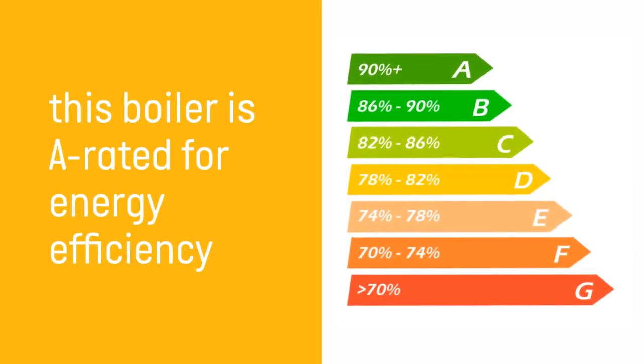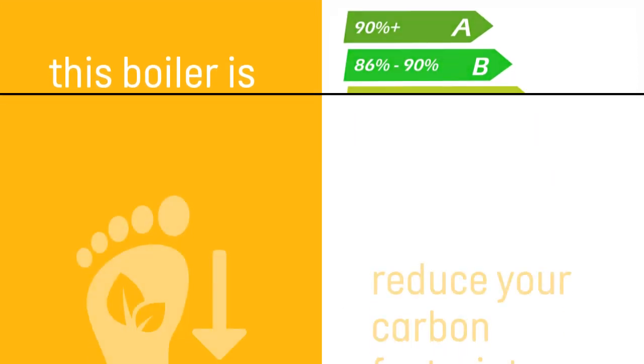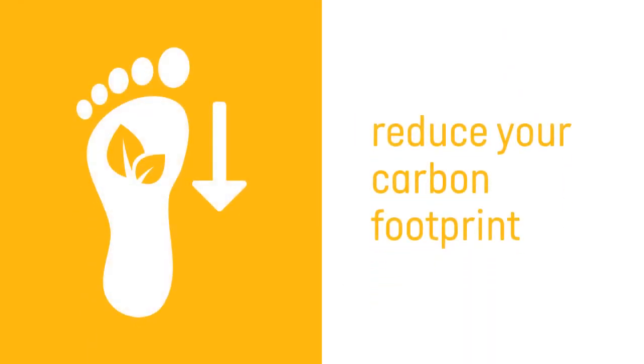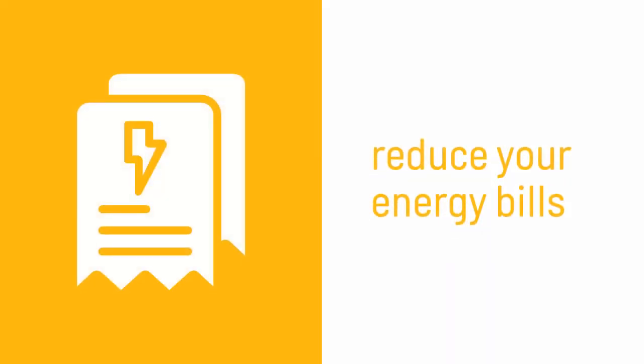When turning fuel into heat, this wall-hung boiler is A-rated for energy efficiency. If you are replacing an old boiler with this new efficient model, you will see an immediate reduction in your carbon footprint and a reduction in your energy bill as a result.